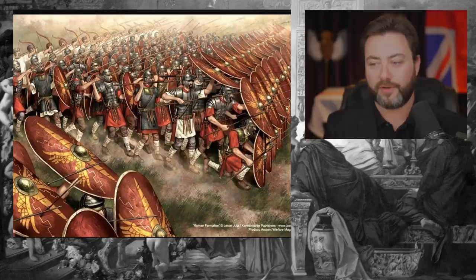The shields didn't need to interlock because they were big enough to essentially cover the entire man anyway. This gave the legion a lot more flexibility than they would otherwise have had. And this was the downfall of the Macedonian phalanx.